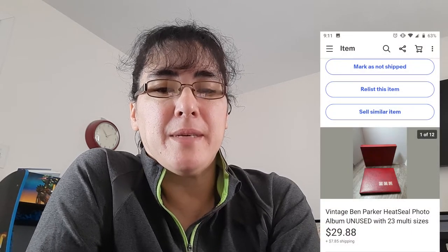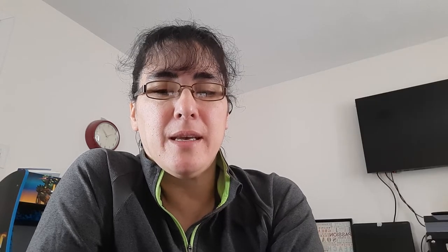I might have a couple bucks into it and it sold for $3.88. The next item is a Ben Parker heat seal photo album — it has wax paper sheets. It sold for $29.88 and I believe I only paid $1.99 for it. The next item is Care Bear Parker Brothers Care Bear cards — a complete set. I paid $0.99 for it, not sure why I had free shipping, and it sold for $10.88.